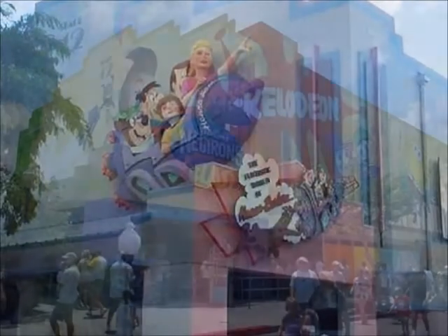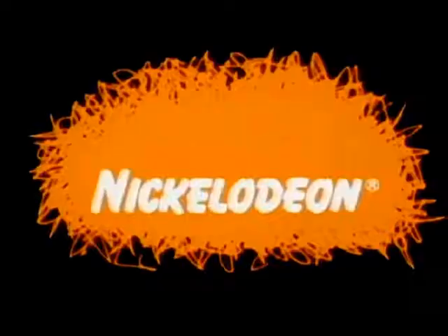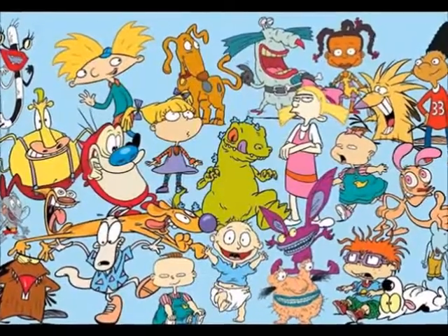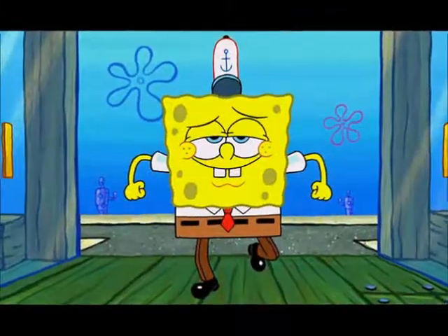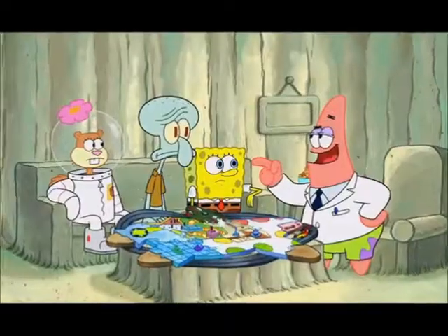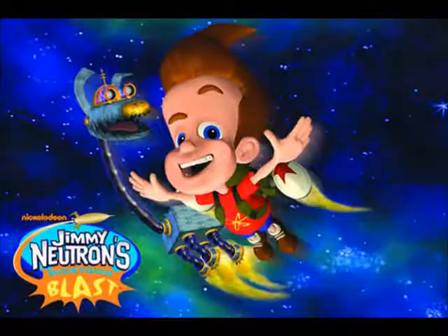Jimmy Neutron's Nicktoon Blast — as I mentioned with Funtastic World of Hanna-Barbera, this is what replaced it, before it ended up on the chopping block. I'm a diehard Nickelodeon fan who grew up in the 90s watching classic cartoons like Rugrats, Hey Arnold, The Fairly Oddparents, and even SpongeBob. It was a fun, ambitious attraction that even made some people queasy. It was sad to see it go, but it was great — at least I thought it was.